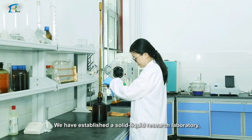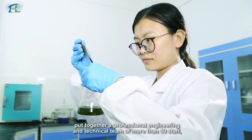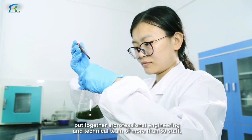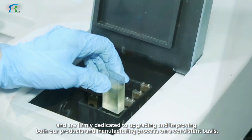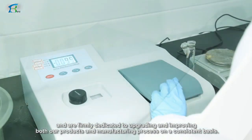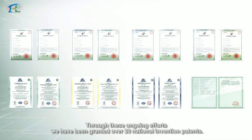We have established a solid-liquid research laboratory and put together a professional engineering and technical team of more than 50 staff, firmly dedicated to upgrading and improving both our products and manufacturing processes on a consistent basis. Through these ongoing efforts, we have been granted over 20 national invention patents.